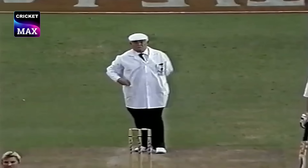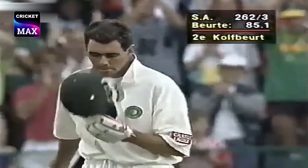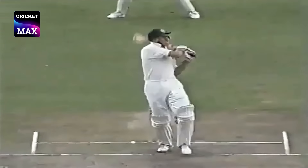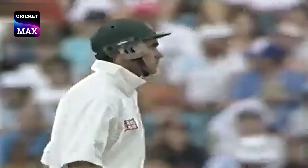They all go up — and what does umpire Shepard say? Out. That could be it. 100 to Hansie Cronje — he's third in Test cricket. This is four more. He's caught — very, very good catch, it was going like a rocket there to Warne.